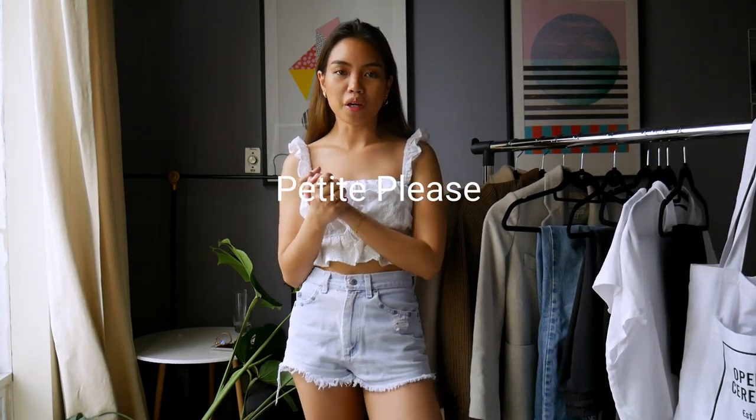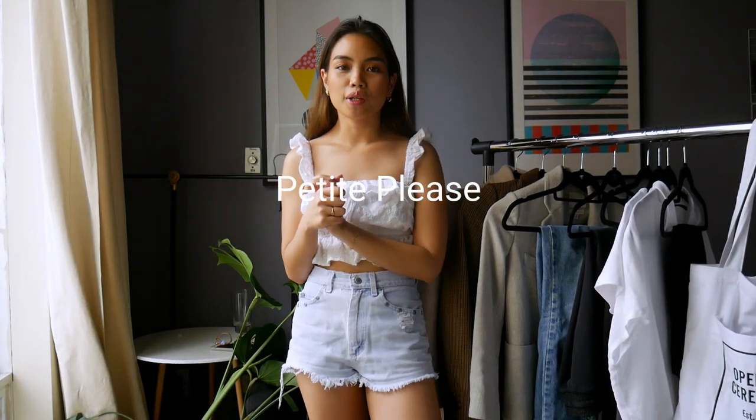Hi everyone, my name is Emily. Welcome back to my channel. Today I'm going to show you 10 pieces of clothing that you need in your workwear wardrobe so that you can get at least 10 outfits out of it.